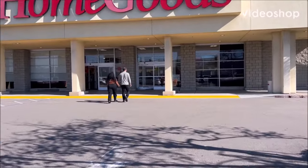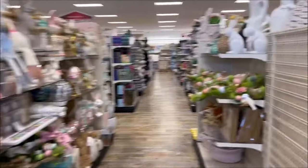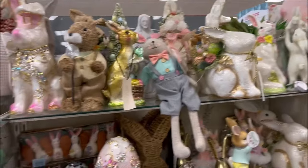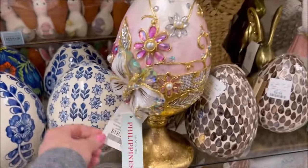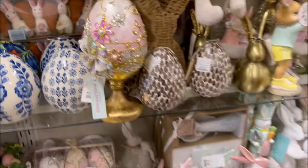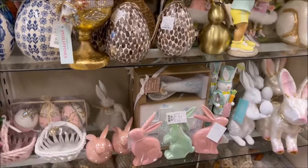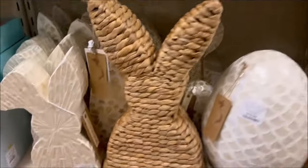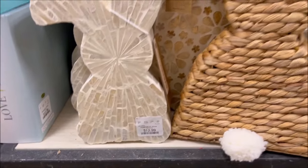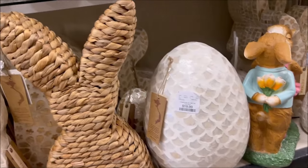Hey everyone, welcome to my channel Shopping and Cute Stuff. Today we're at HomeGoods to see what's new. Let's head down this Easter aisle because I've seen a lot of cute items. I do a lot of shopping videos amongst other videos, so I'm going to be showing you the items and the prices so you guys know how much they are.